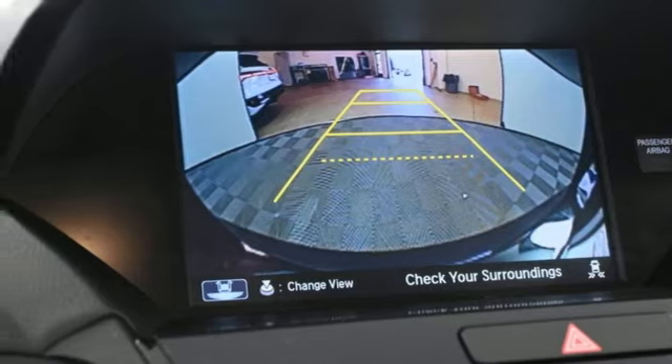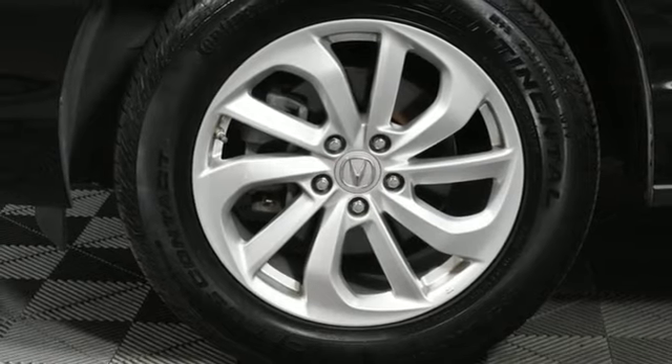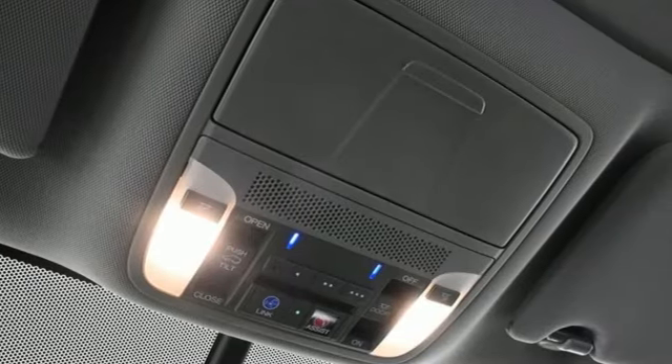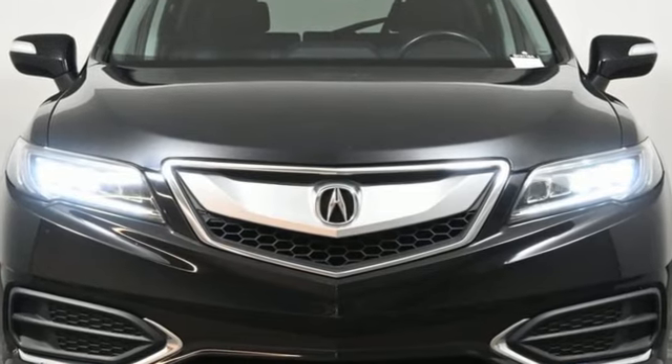The 279-horsepower 3.5-liter iVTEC engine makes every mile a memorable one. Enjoy the best of all worlds with this luxurious RDX. See it for yourself today.